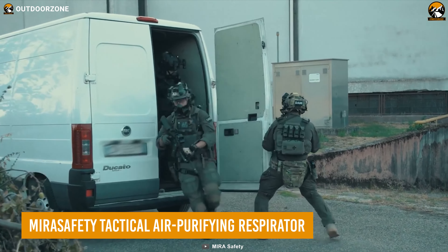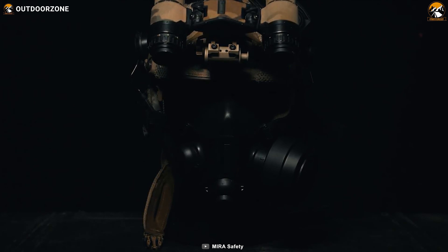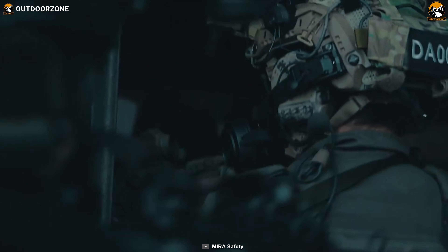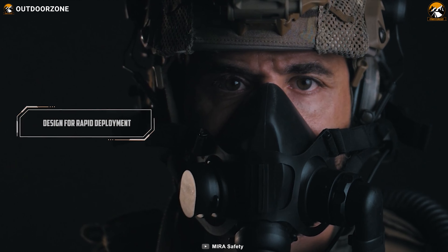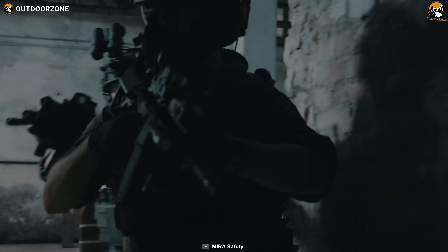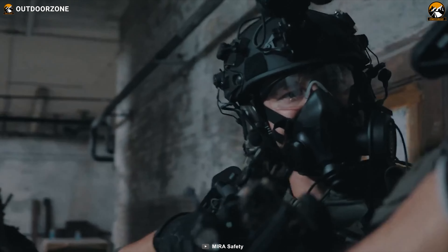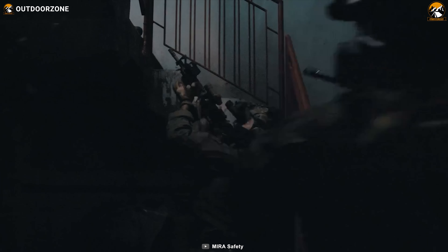In the heat of tactical operations, safeguarding one's respiratory well-being is paramount. The Mira Safety Tactical Air Purifying Respirator, or TAPER, emerges as the answer — a modular half-face respirator that seamlessly melds with helmets and communication setups. This tactical shield guarantees swift deployment, unwavering defense, and unhindered maneuverability. With precision integration into plate carriers, battle belts, and rigs via the accompanying pouch, TAPER stands as the ultimate choice for countering both lethal and non-lethal hazards. As the inaugural EN-140 certified half-face respirator tailored for special ops, security missions, and rescues, it stands ready to adapt to the nuanced challenges of demanding tactical scenarios.